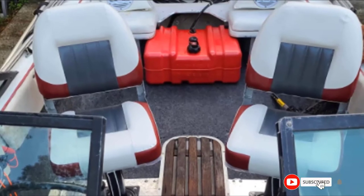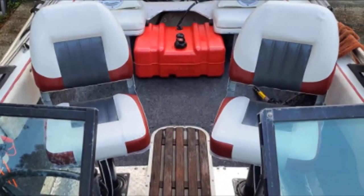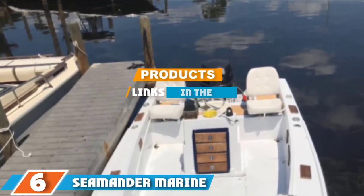These boat seats are easy to mount on any standard 4-bolt pedestal or swivel system since they come with 4 mounting screws. If you want to know the latest price of the North Captain T1 Deluxe boat seat, check the description box. Next, at number 6, we have the Sea Mandra Marine Low Back boat seat.